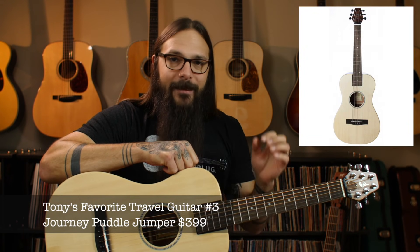Now if you like those guitars but you're thinking they're still a little too big for your liking and might not be convenient enough, let me introduce you to the next guitar on my list — the Journey Puddle Jumper. Yes, this guitar packs a potent tonal punch in a very small package, but it can be a little deceiving.